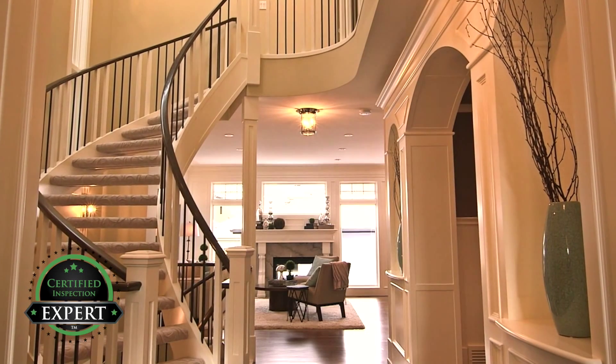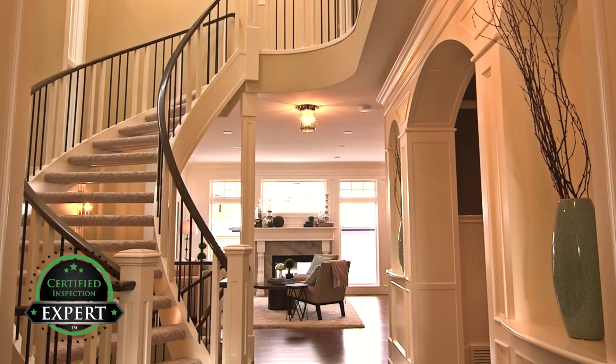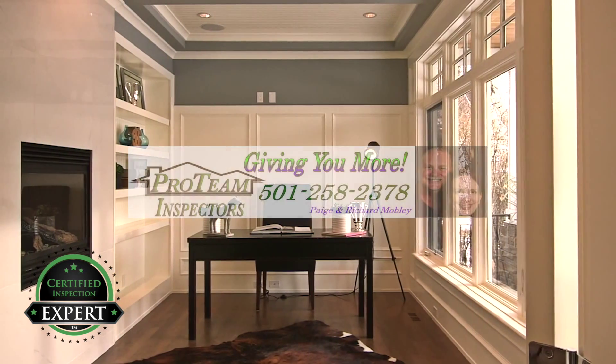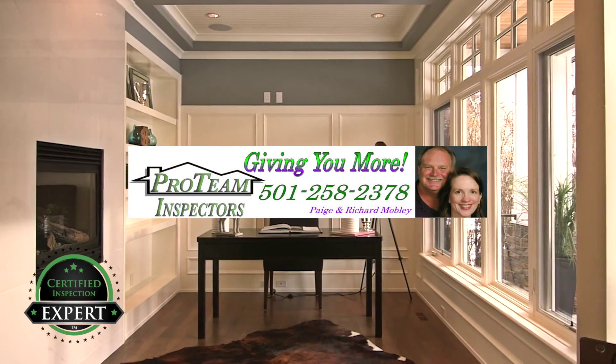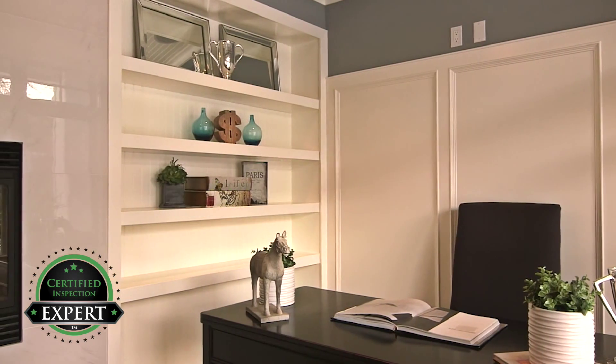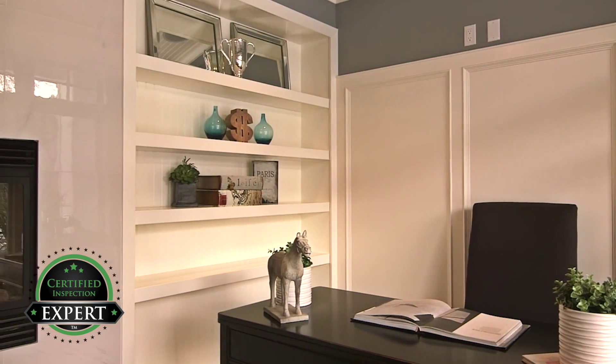Do you want to sell your house or just list it? There is a difference. Pro Team Home Inspections wants to help you sell your home faster and for more money. Sell your home for more money and with less hassle.